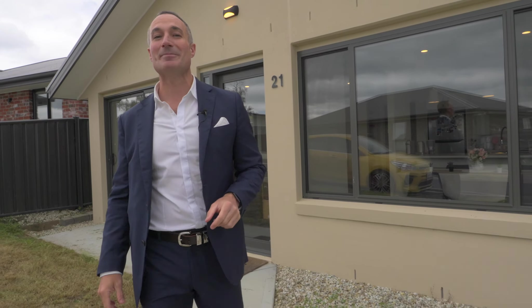The home I have for you today was built in 2021 and enjoys a six star energy rating, double glazed windows and level entry access.